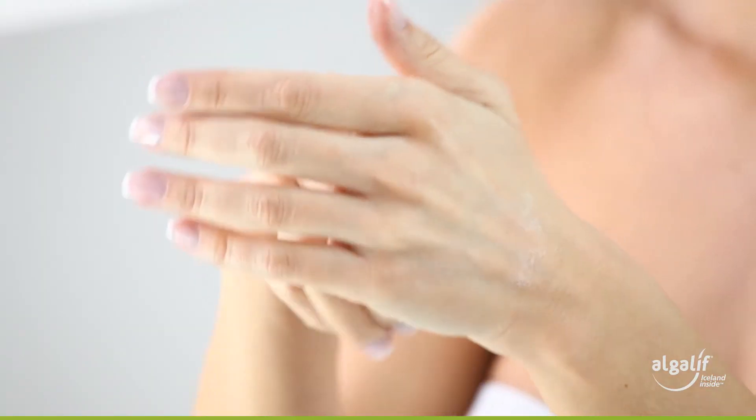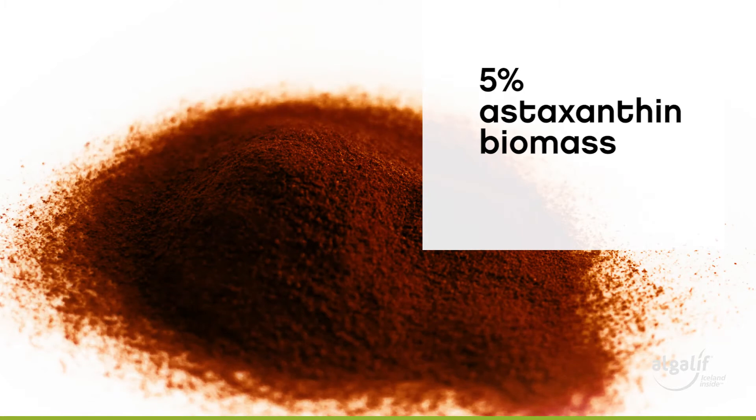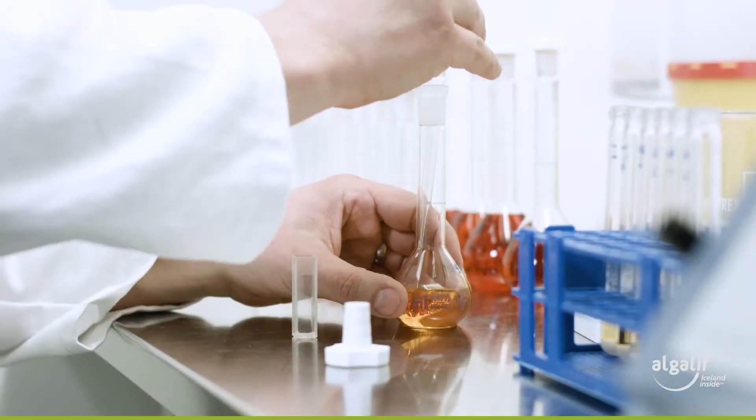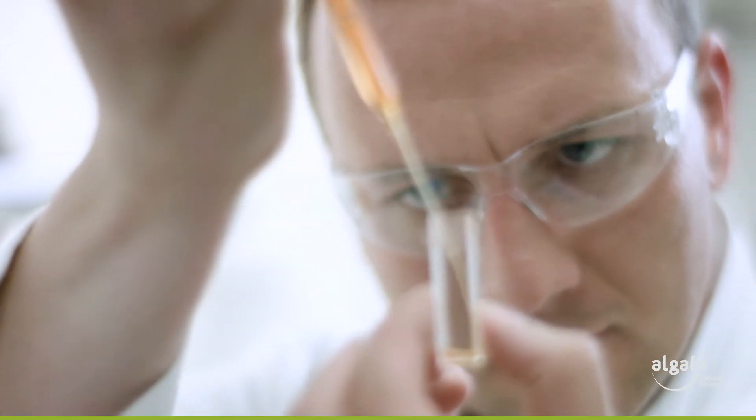Our product range includes 5% and 10% astaxanthin oleoresin, which is suitable for soft gel capsules and topical oil-based cosmetics, plus a 5% astaxanthin biomass, which is suitable for tableting and soft and hard gel capsules.